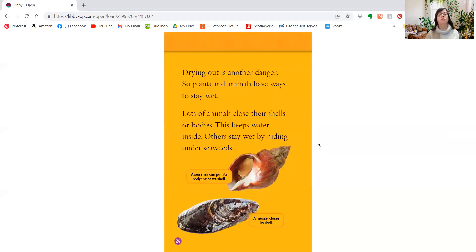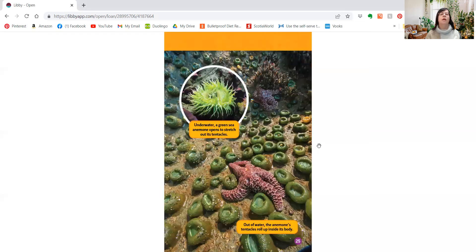Drying out is another danger, so plants and animals have ways to stay wet. Lots of animals close their shells or bodies to keep water inside. Others stay wet by hiding under seaweeds. Underwater, a green sea anemone opens to stretch out its tentacles. Out of water, the anemone's tentacles roll up inside its body.